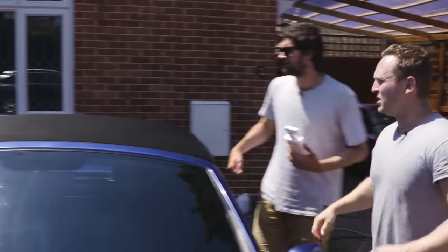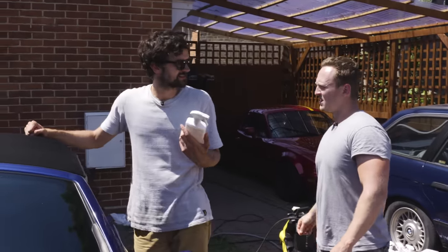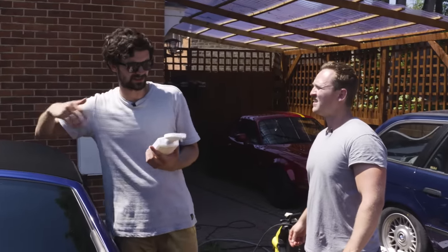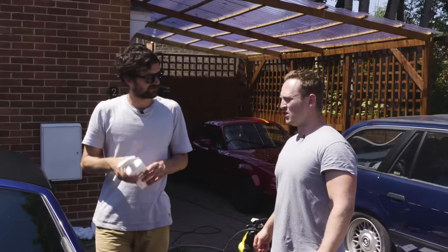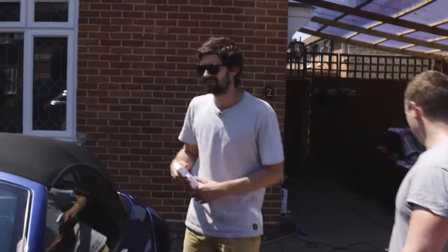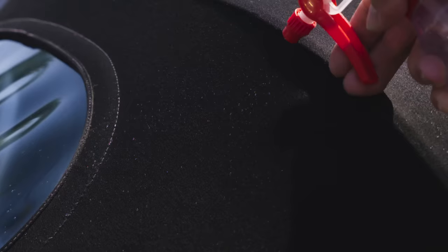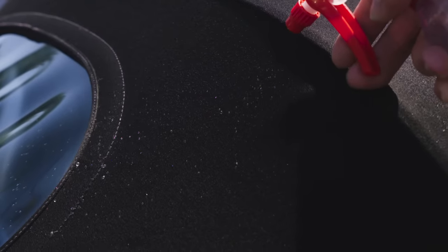Jack, you've done a sterling job on the roof — that's proper back to black! Next we're gonna protect it. Same deal, we just work from the middle towards us and spray it on. With the spray-on roof protection, you can see how effective it is by the way it makes water droplets bead off.